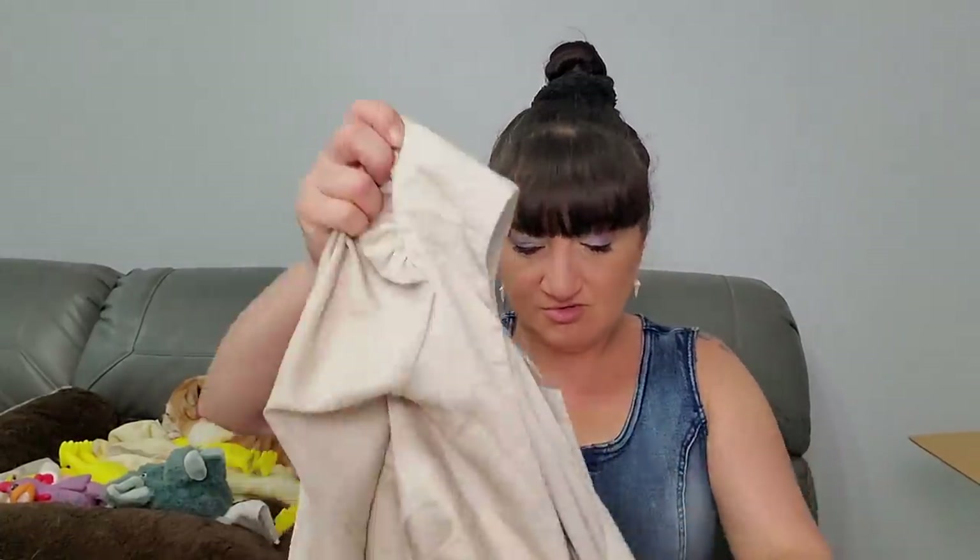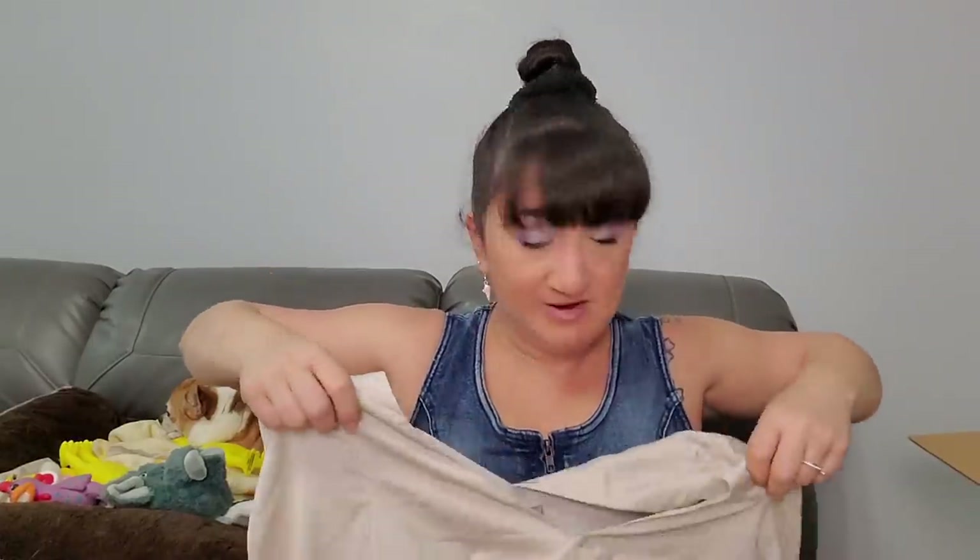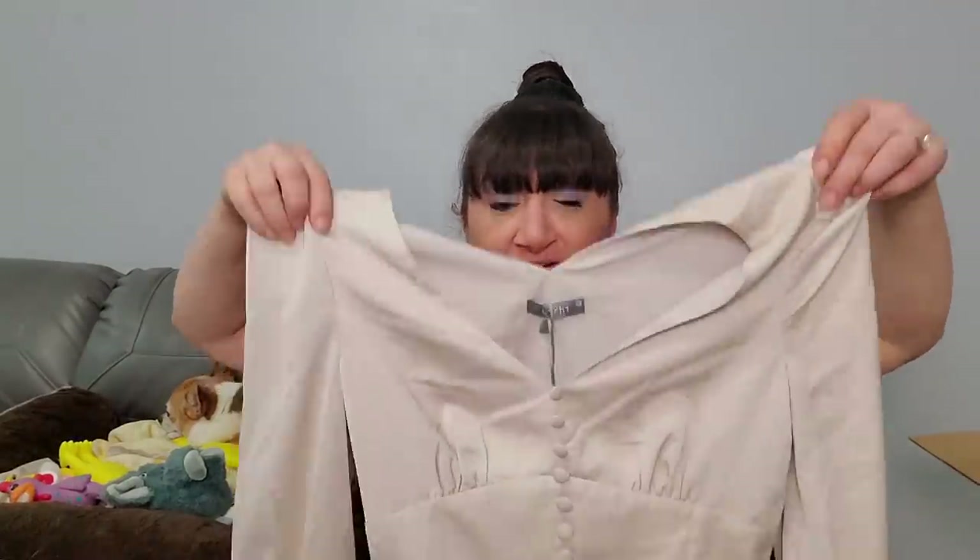Next we got - whoa, what is this? This is by Lychee, designed in Germany. It's an extra small. This is like a fancy, fancy dress - very silky. I'm not extra small so I'm not trying this on. This is something I could possibly put up at the flea market for ten dollars, but the flea market is not the best place to sell high-end stuff because people are there for a bargain.